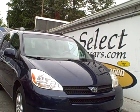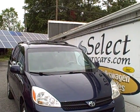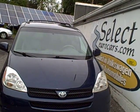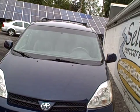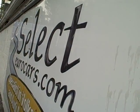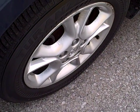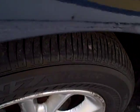This exceptionally clean Toyota Sienna XLE all-wheel drive is available here at Select Eurocars, where sure we've specialized in Volkswagen and Audi for over 35 years, but we're always looking for great values for our customers, and these Toyota Sienna vans have been magnificent.